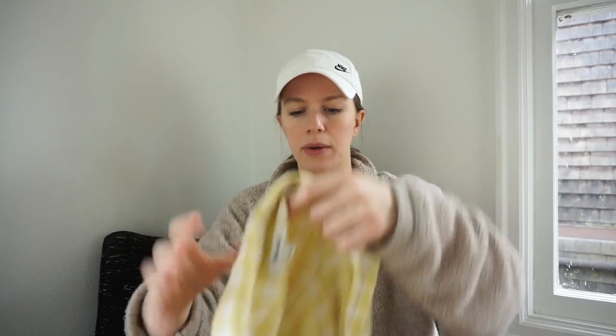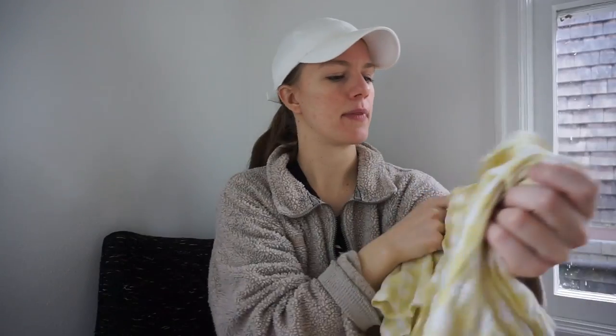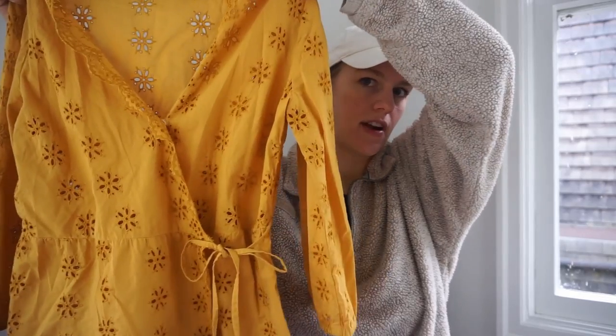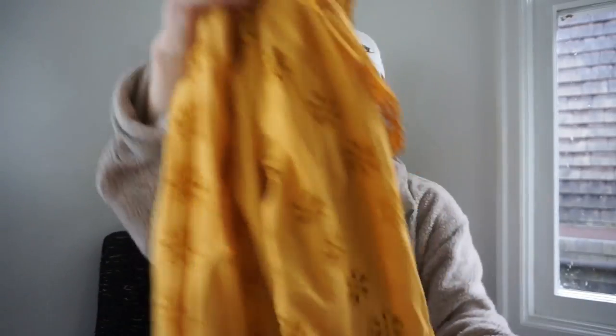I found a couple of Madewell tops. First is a cute little yellow gingham crop top blouse. And then I'm tempted to keep this one — it's a mustard yellow eyelet wrap blouse with a front tie, so cute. Size small — Goodwill wanted $9.99 for it. Really really cute.